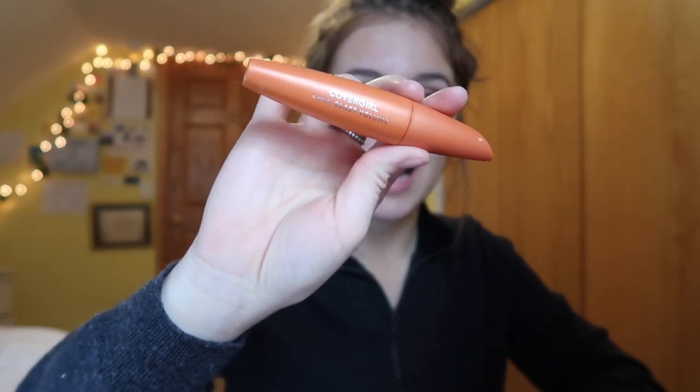After applying the Lash Stick to my top and bottom lashes, I use my CoverGirl Lash Blast Volume mascara over the lash stick, which makes a really pretty natural look. Then I use a little brush to comb my eyebrows out.